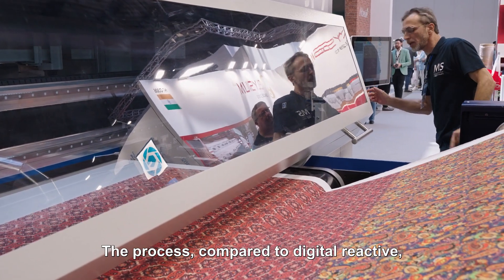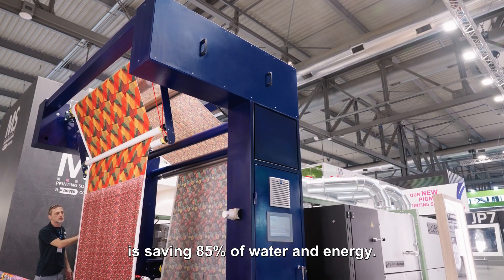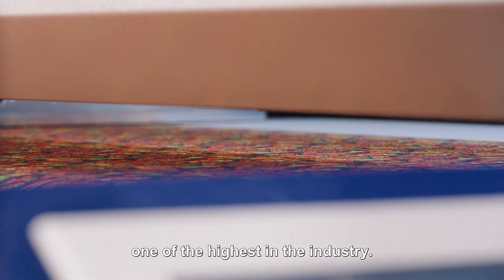This process, compared to digital reactive, is saving 85 percent of water and energy. In addition to that, this ink has the Eco Passport from the ZDHC organization, leading to a ZDHC Level 3 performance and certification — one of the highest in the industry.